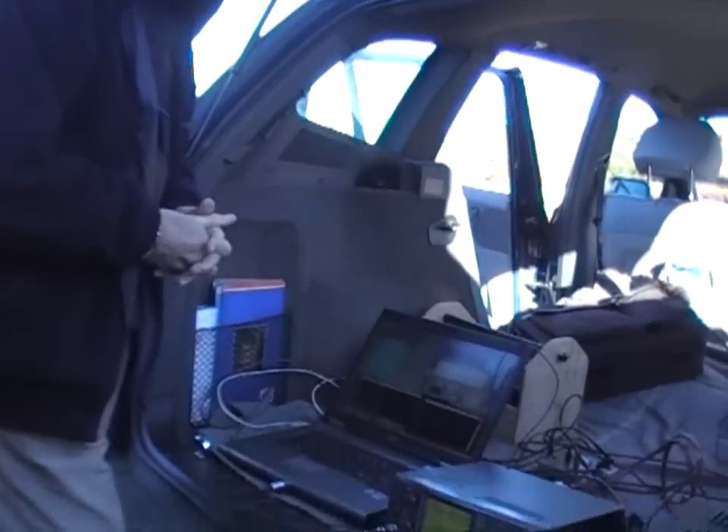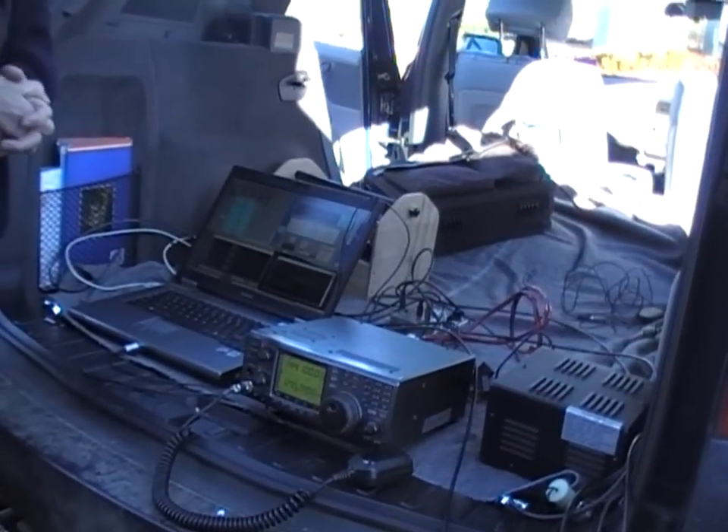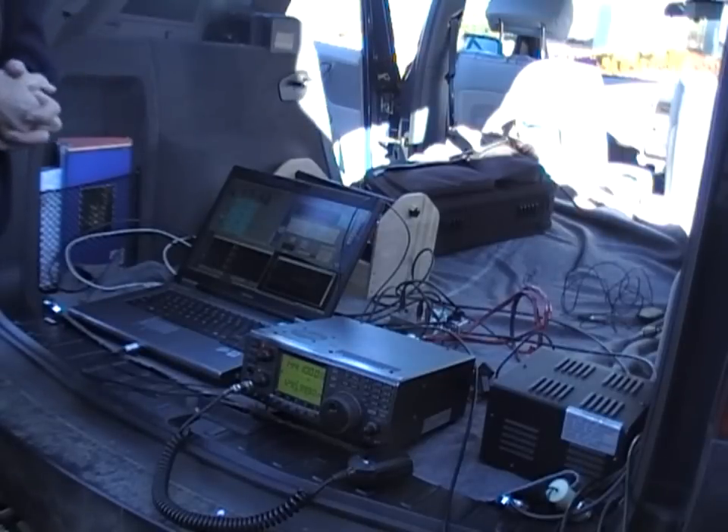I'm a bit surprised, because I didn't really expect everything to be working perfectly the first go — well, not really our first go, but the first go over this distance.